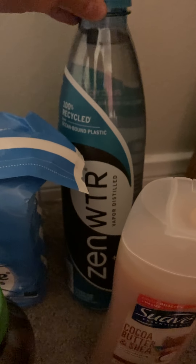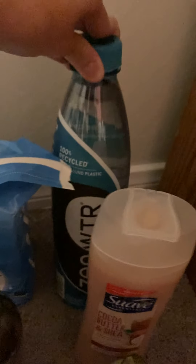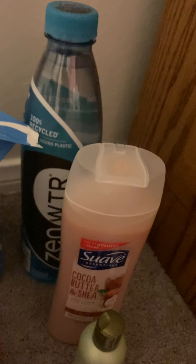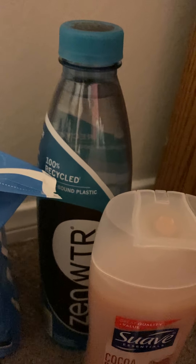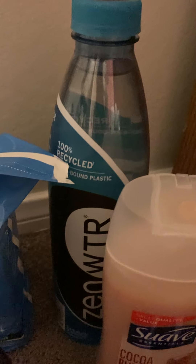Next item: the Zen water. This was the freebie — they had it in stock at Target. They didn't have the Flow water but they did have the Zen water. It was priced at $1.50 and I got back $1.89, so this one ended up being a $1.39 money maker.